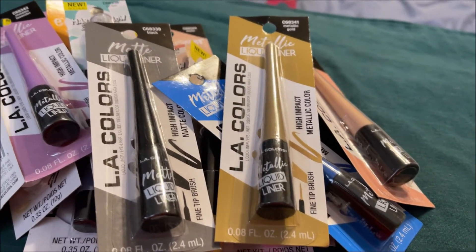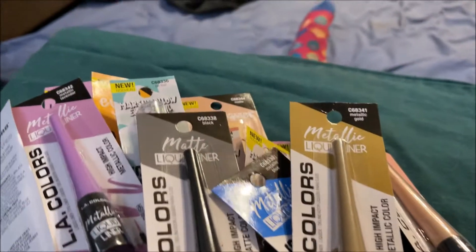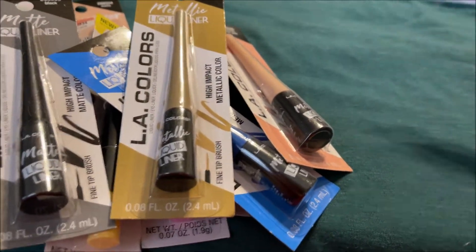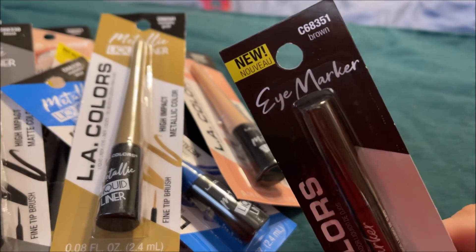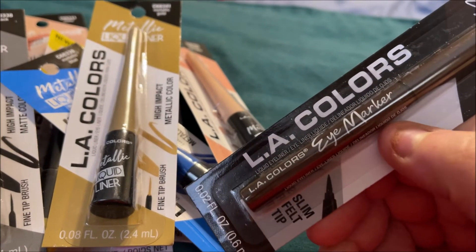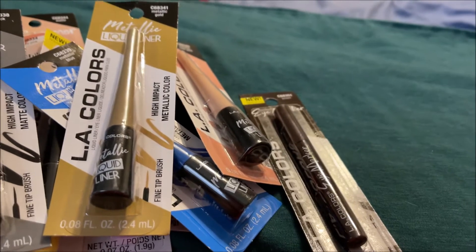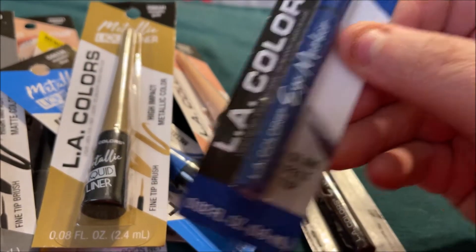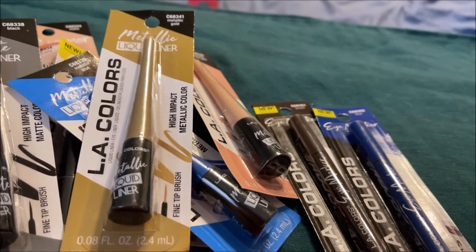Then I got a couple of eye markers. I think there was a fourth color I didn't find, but I got three: brown, blue, and black — these are slim felt tip markers.